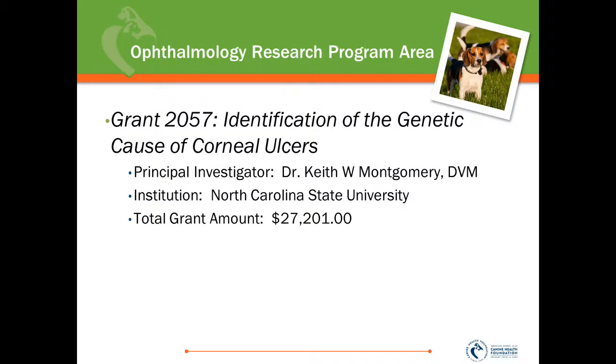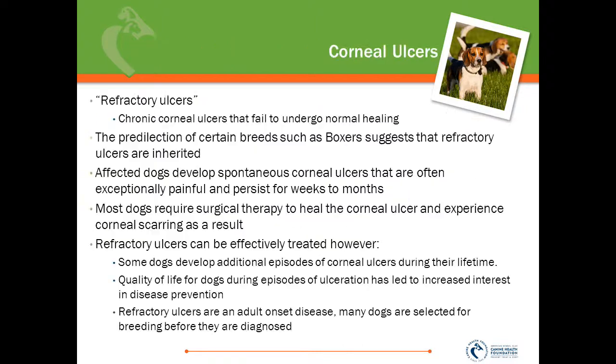The first grant funded in our Ophthalmology Research Program area this year is Grant 2057, Identification of the Genetic Causes of Corneal Ulcers. The principal investigator is Dr. Keith Montgomery at North Carolina State University, and we funded this grant for $27,201. The focus of Dr. Montgomery's research is refractory ulcers — chronic corneal ulcers that fail to undergo normal healing. Certain breeds, predominantly boxers, are predisposed to developing refractory ulcers, suggesting that they are inherited.